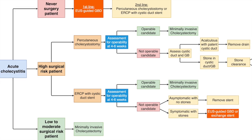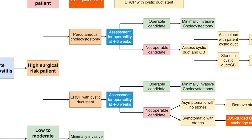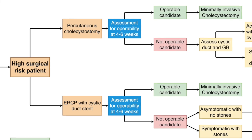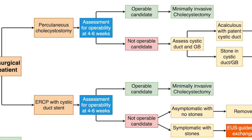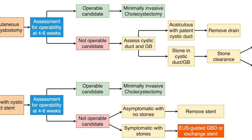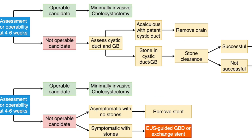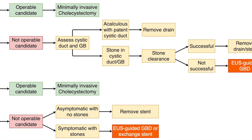Clinical assessment should be undertaken at 4 to 6 weeks, with minimally invasive cholecystectomy performed in all patients who are operable candidates. In others, gallbladder and cystic duct patency should be ascertained via contrast instillation. If the cystic duct is patent and there are no gallstones, the drain or internal stent can be discontinued, with the caveat that biliary symptoms can sometimes recur.